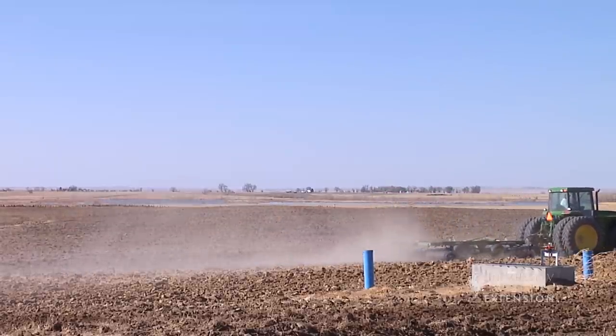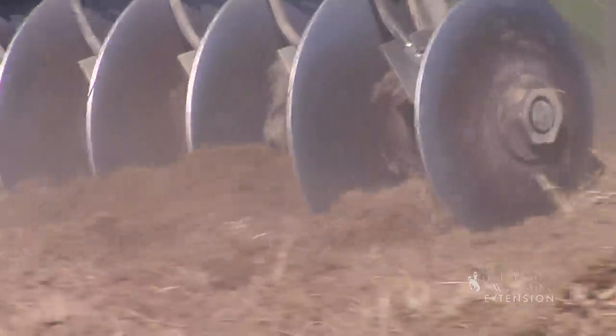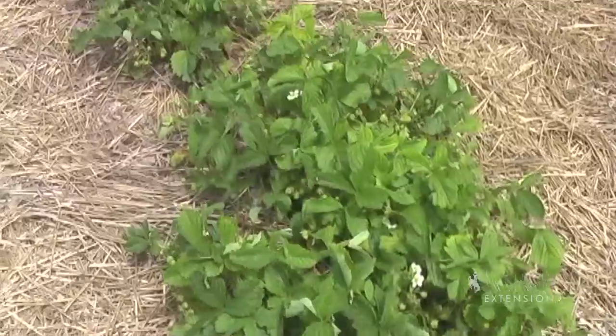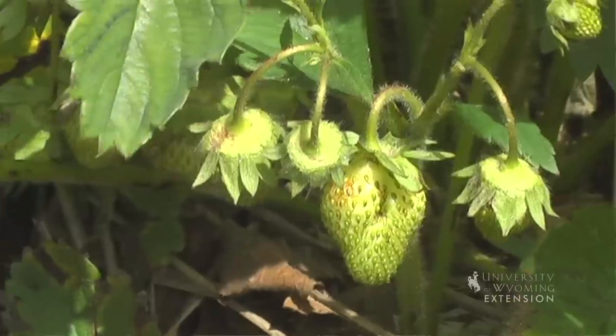Not only are the farmers who own large acreages busy in their fields, but those that own small acreages and grow specialty crops are busy as well — preparing to plant corn for human consumption, berries, pumpkins, gourds, and other items that are sold locally at farmers' markets.